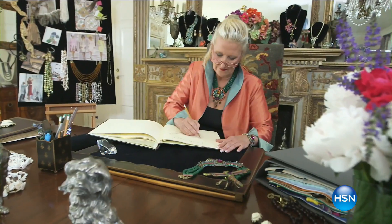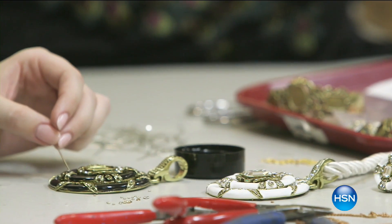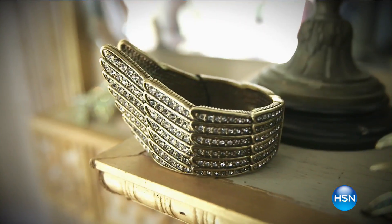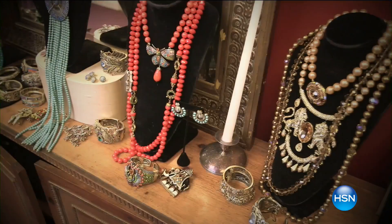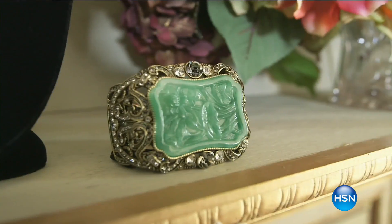I first got my start by having a very bad habit of spending a lot of money on jewelry, and I saw that I could buy some beads and try to do this myself. I'll never forget the first time I put a necklace together — I thought, this is fun, and this is beautiful. It was so thrilling because I started from nothing. Many of the pieces in my collection today I've been designing for 20 and 30 years — great-looking pieces that stand the test of time.